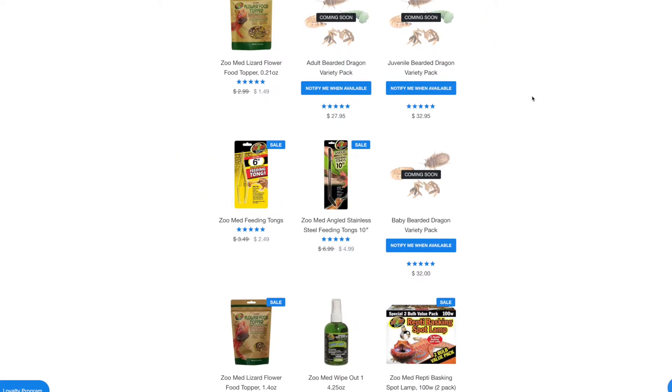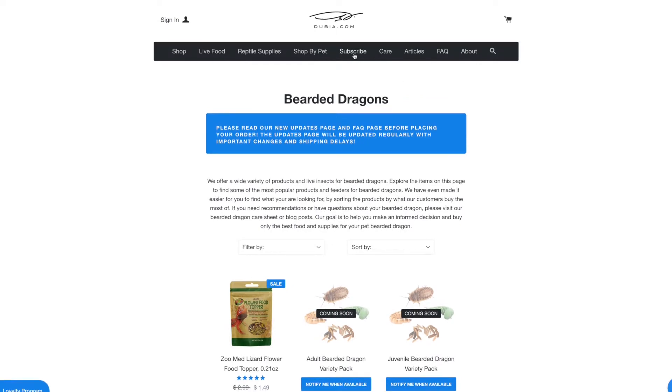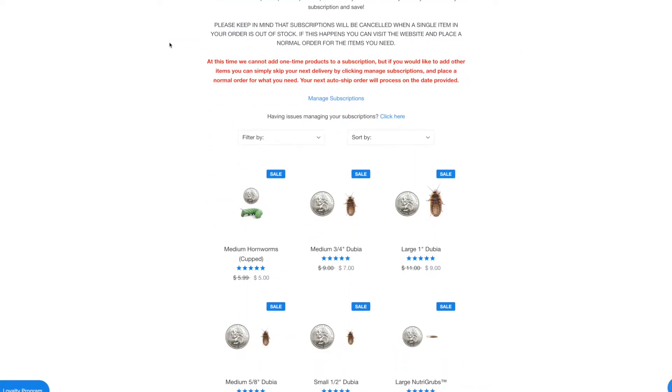You can also offer crickets, superworms, or black soldier fly larvae — there are a lot of feeder options. You want to avoid mealworms, which are hard to digest, and things like waxworms or butterworms, because those are like the Twinkies of the reptile world. Your bearded dragon will love them but there's no nutrition, and they can get hooked on those and refuse everything else.